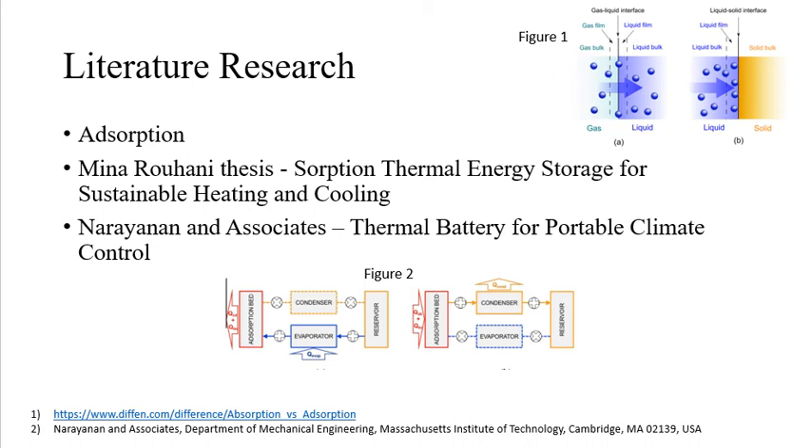On the top of the slide, I have provided an illustration labeled Figure 1 of sorption from an online source listed below. Adsorption, labeled B in the figure, is ideal for energy and mass transfer, preferred in thermal energy storage systems.